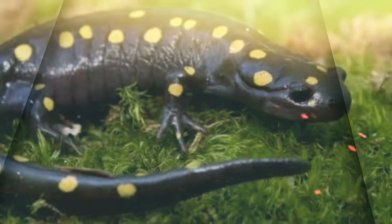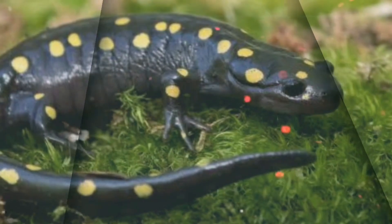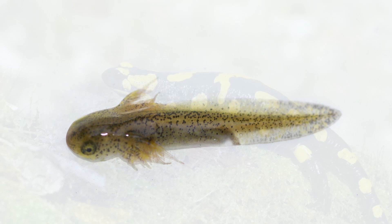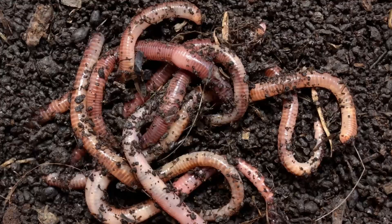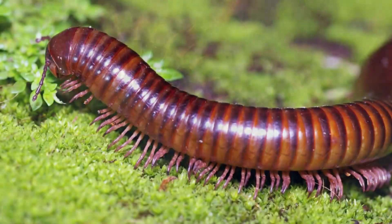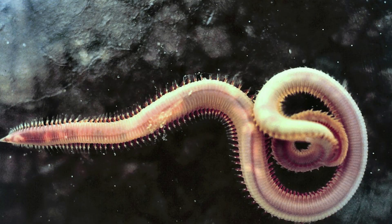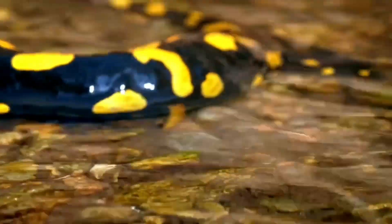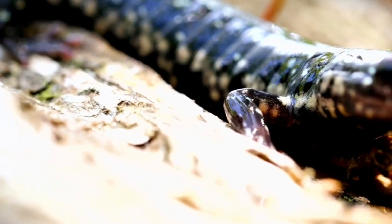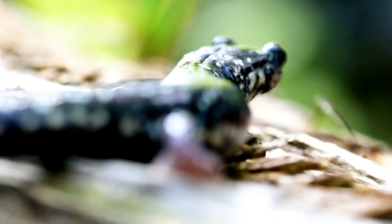Adult blackbelly salamanders prey on adults and young of other species of salamanders, while their larvae sometimes cannibalize smaller larvae. Yellow-spotted salamanders feed on earthworms, slugs, snails, spiders, millipedes, centipedes, insects, and other invertebrates. They sometimes also feed on smaller salamanders, such as the red-backed salamander. The adult yellow-spotted salamander uses its sticky tongue to catch food.